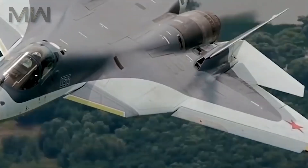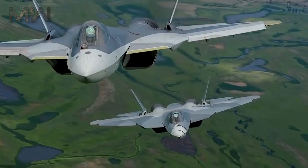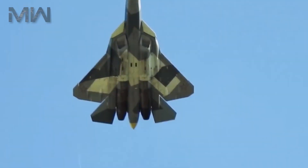Of its performance, its maximum speed at altitude is 2,600 km/h, with a supercruise speed of 1,700 km/h and a range of 3,500 km subsonic and 1,500 km supersonic. Its service ceiling is 20,000 meters.